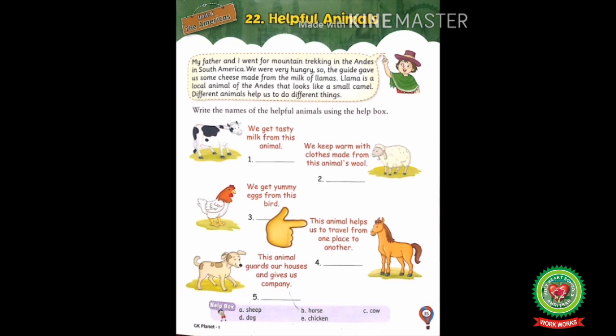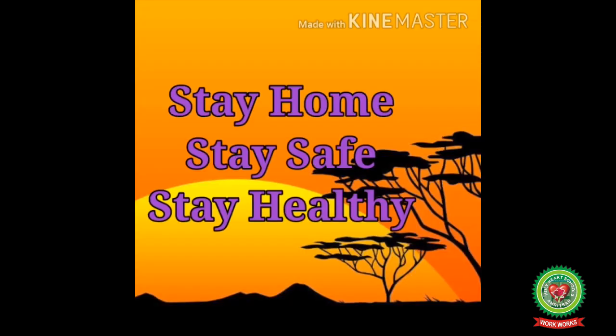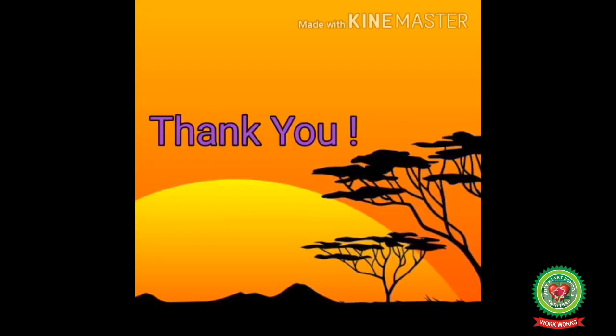Now let's read the exercise questions. Number one: we get tasty milk from this animal. Number two: we keep warm with clothes made from this animal's wool. Number three: we get yummy eggs from this bird. Number four: this animal helps us to travel from one place to another. Number five: this animal guards our houses and gives us company. Do this exercise yourself, revise this chapter thoroughly, and also do the worksheet we send in snap homework. Stay home, stay safe, stay healthy. Thank you!